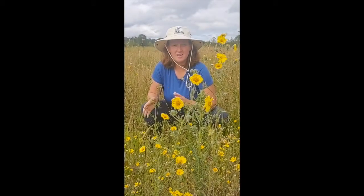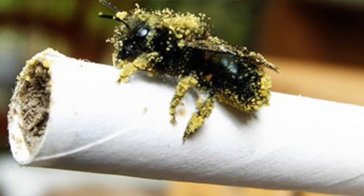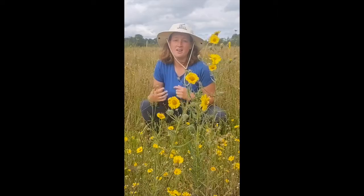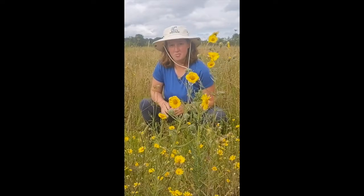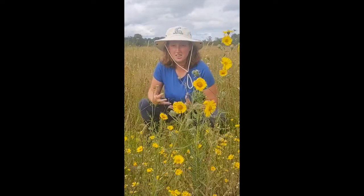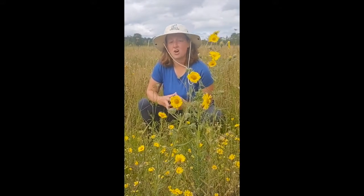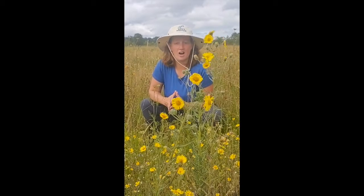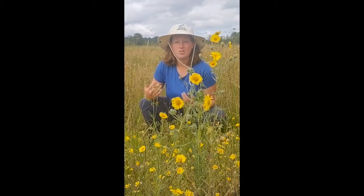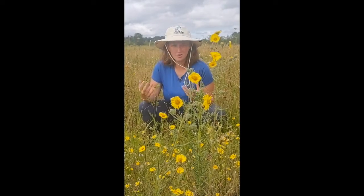Native bees are amazing at pollinating. They can do it better than honey bees because they have a lot more hair on their body. Native bees are also very mild-mannered, so they're not prone to sting you if they come close to you. They usually live as solitary bees, so they don't live in a hive like honey bees do. Usually they live in tall grasses, in the ground, or in trees.